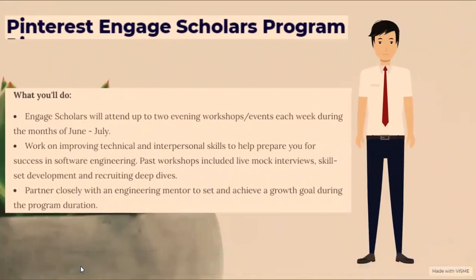They're also looking for students with an excitement and curiosity for computer science, technology, and passion for Pinterest, as well as availability to regularly attend weekly evening program sessions. Engaged Scholars will attend up to two evening workshops or events each week during the months of June to July. They will work on improving technical and interpersonal skills to help prepare for success in software engineering. Past workshops included live mock interviews, skill set development, and recruiting deep dives. They will also partner closely with an engineering mentor to set and achieve a growth goal during the program duration.